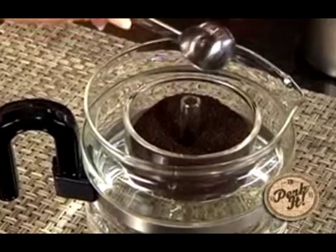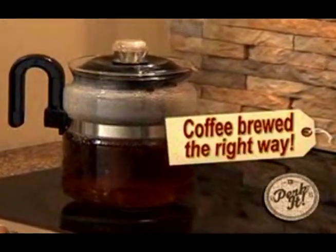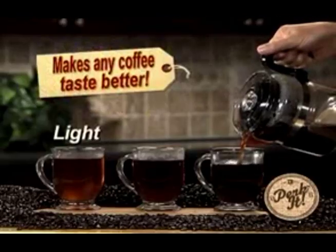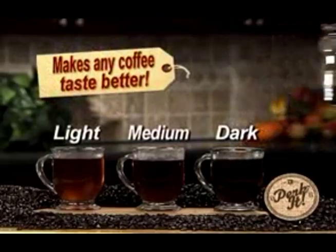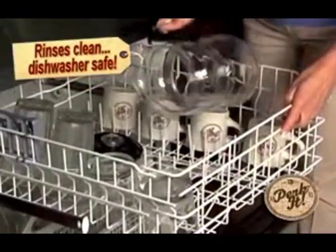Simply fill with water and add your favorite coffee, then perk. You can see, hear, and smell coffee that's been brewed the right way. You can brew light, medium, or dark with any coffee you choose. It's lightweight with a stay-cool handle, and it rinses clean or goes right in the dishwasher.